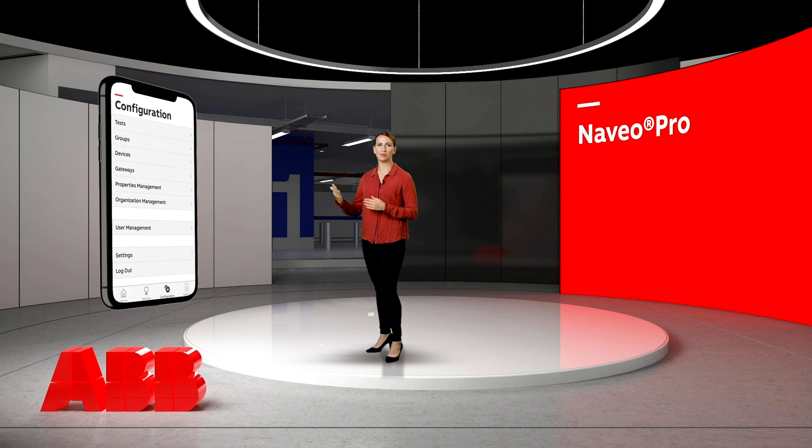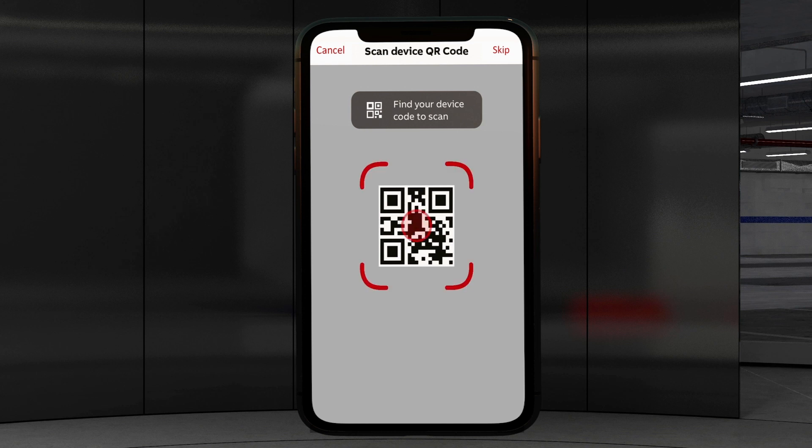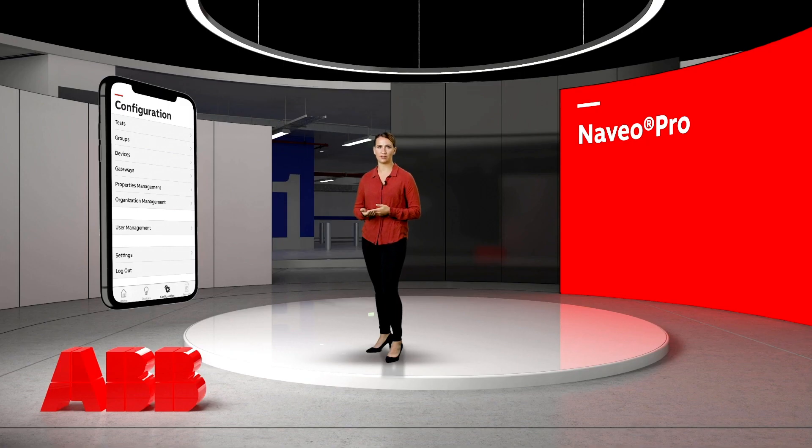Then the configuration tab. This is the screen where you schedule tests yourself. You can assign devices to different groups, add luminaires and gateways, but also view your properties, organisation and user management. Thanks to the connection to the cloud, the commissioning of existing and new emergency lighting luminaires is extremely easy. You simply scan the QR code, mark the location and your device is added to the system.